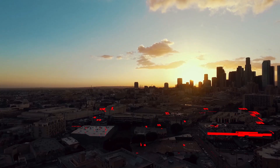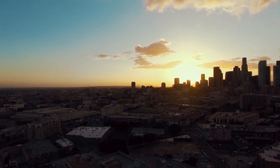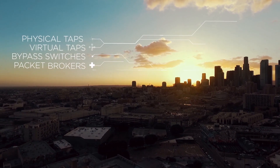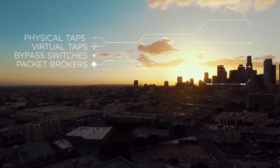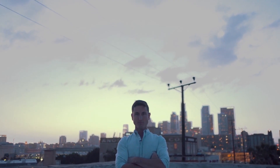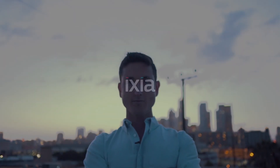I fixed it. So don't be afraid of the shadows. Let Ixia shed a light on it using their advanced, efficient, and comprehensive visibility solution. This includes physical and virtual taps, bypass switches, and a complete line of full-featured network packet brokers. This will help you eliminate the blind spots in your network. It gets the right information to the right tools at the right time. I'm the Fixer, and I use Ixia solutions to improve network and application performance, ensure a quality user experience, and enhance security.